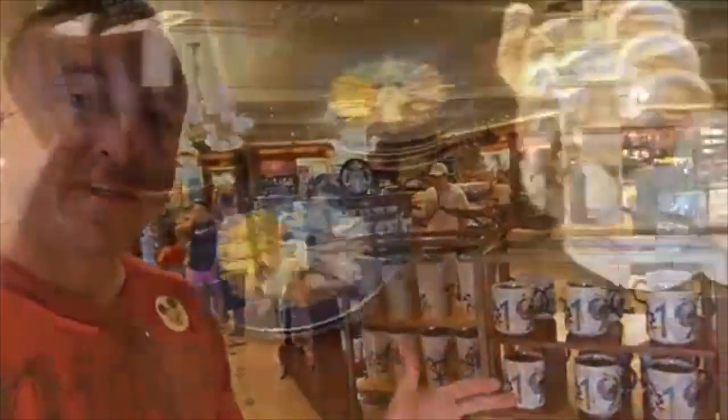When you come into the Emporium in the corner, there's a lot of coffee mugs. Behind me you have a whole wall of coffee mugs, and over here another whole wall of coffee mugs. This store has got pretty much everything you could find on Disney property for the most part, except for unique theme park merchandise.